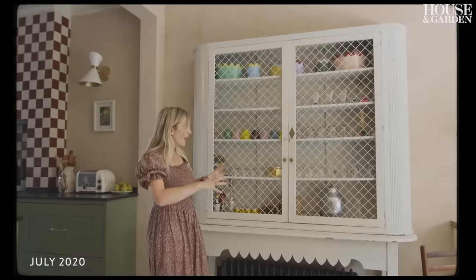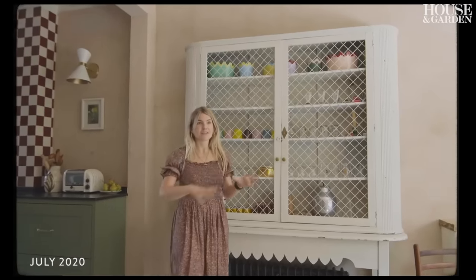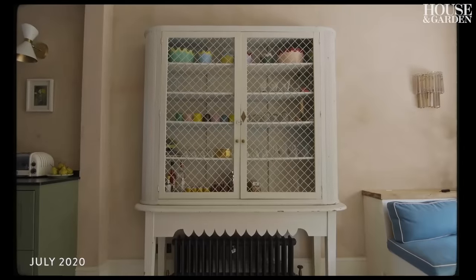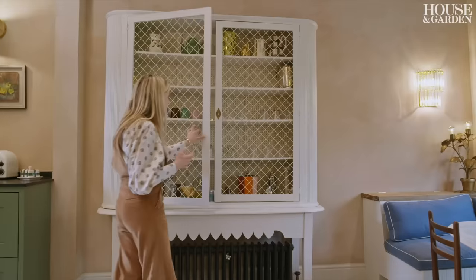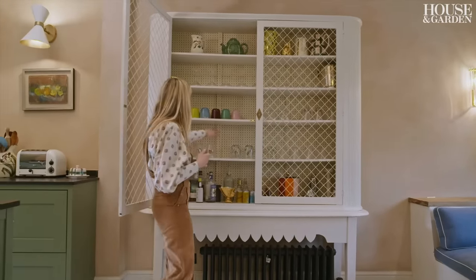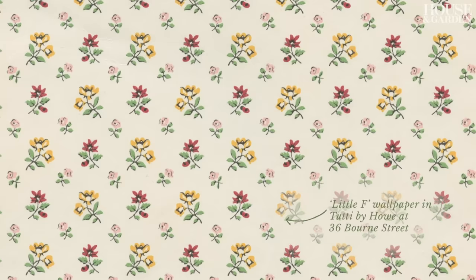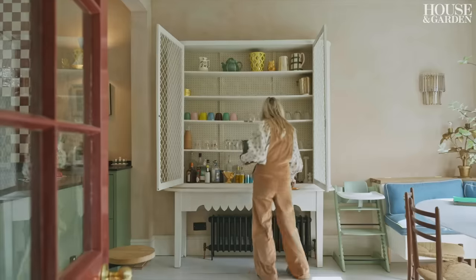I didn't want a continuous fitted kitchen that housed all of my glasses and stuff, and I'd always imagined having some unit here. I've lined it in one of my favourite wallpapers — a little thumbnail print from 36 How. It sort of adds a bit of charm to it and makes it feel a bit more elevated.